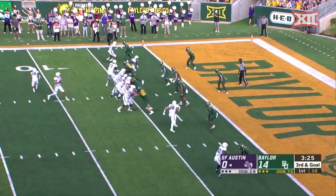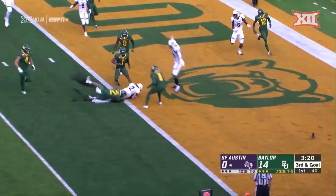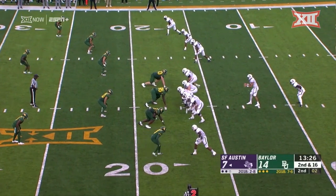It'll be third and goal from the three. Looking into the corner of the end zone, running forward himself — he'll get there. Touchdown Stephen F. Austin, adjusting with one of his trips to the wide side of the field.